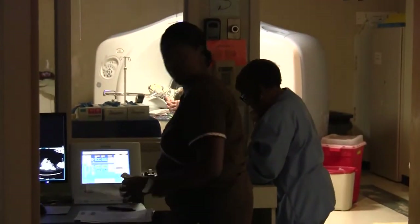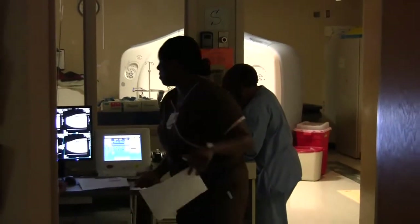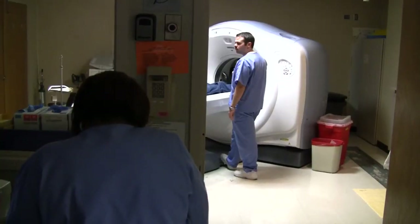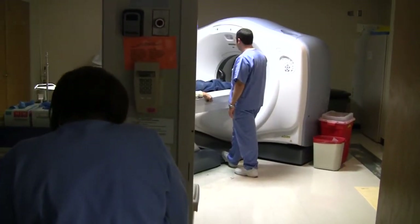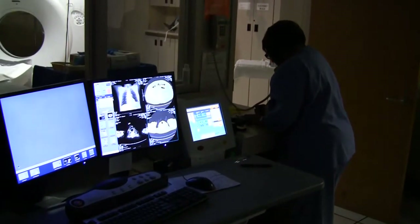The 64-slice scanner we installed about three months ago is a very special scanner. It will do all the examinations that we were capable of doing before with our other scanners, but in addition to those it opens up a new world of doing some cardiac imaging.